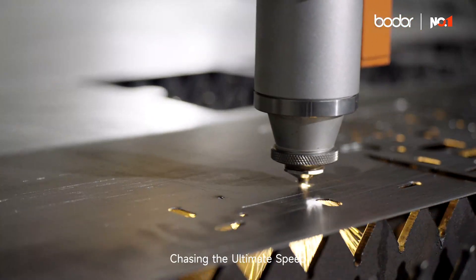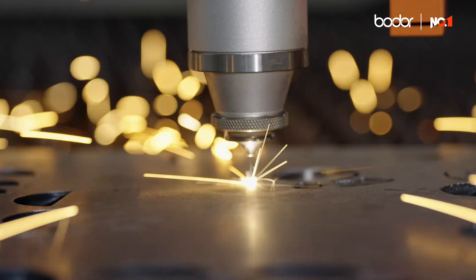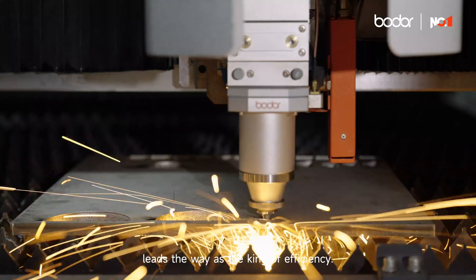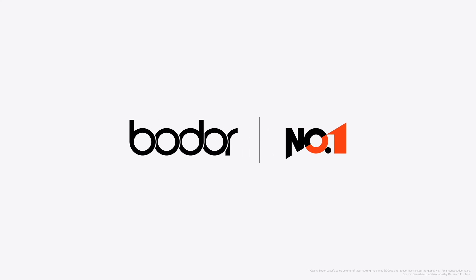Chasing the ultimate speed, creating the new legend, the P-series sheet metal laser cutting machine leads the way as the king of efficiency. Number one in global sales.